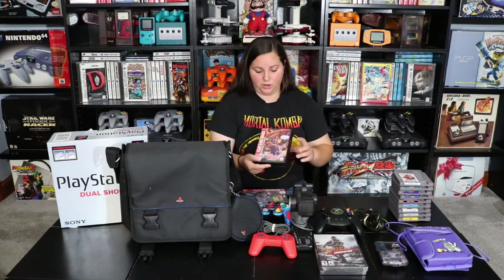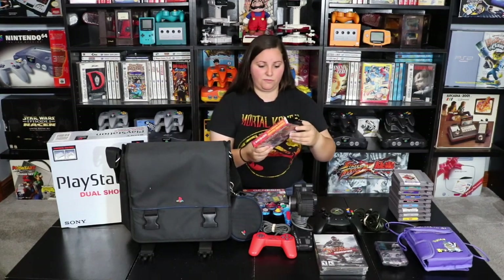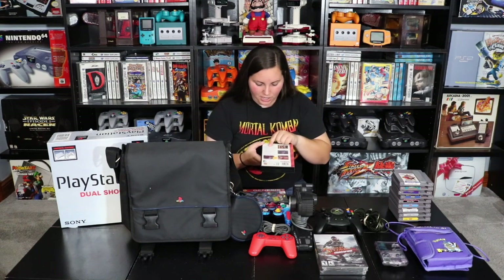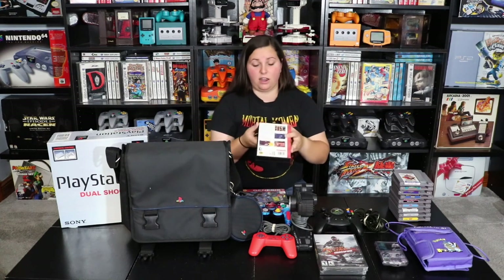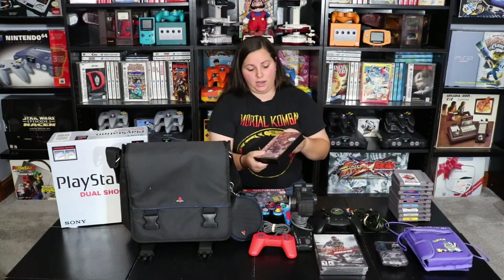And then a couple of Genesis games. A lot of these Nintendo and Genesis games I got using trade-in credit at one of my local video game stores — I traded in some of my doubles and was able to get these for next to nothing. So here we have Awesome Possum for the Sega Genesis. It says 'Kicks Dr. Machino's butt — I'm gonna clean up this world yet.' The back says with more than 80 different audio phrases, Awesome Possum is the first Genesis cartoon character who really talks. I thought that was pretty interesting for the history of video games.